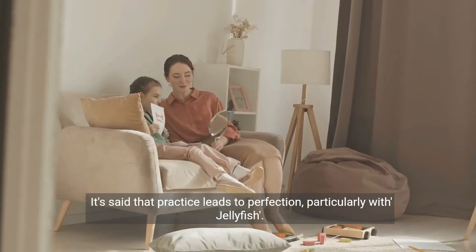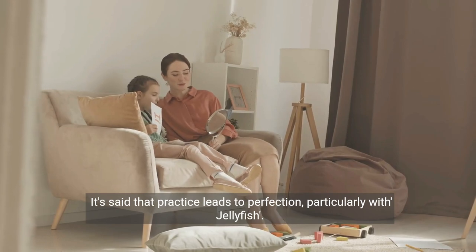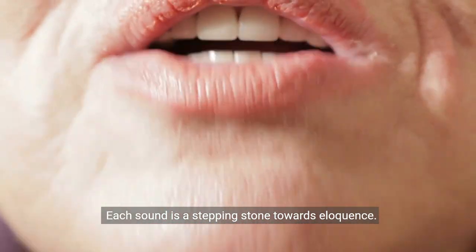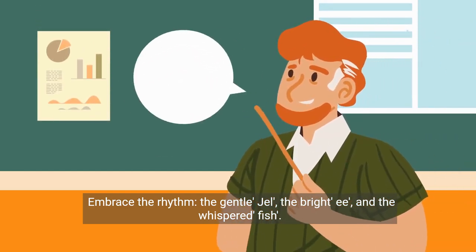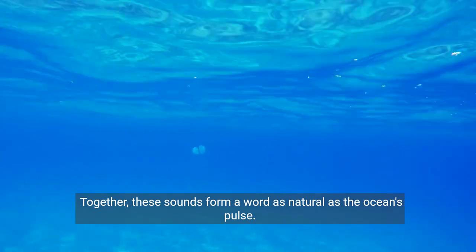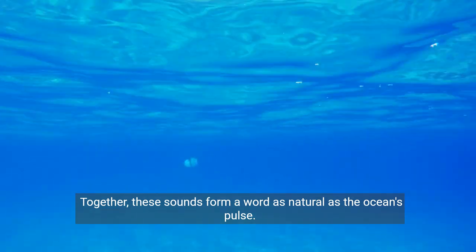It's said that practice leads to perfection, particularly with jellyfish. Each sound is a stepping stone towards eloquence. Embrace the rhythm — the gentle 'gel', the bright 'ee', and the whispered 'fish'. Together, these sounds form a word as natural as the ocean's pulse.